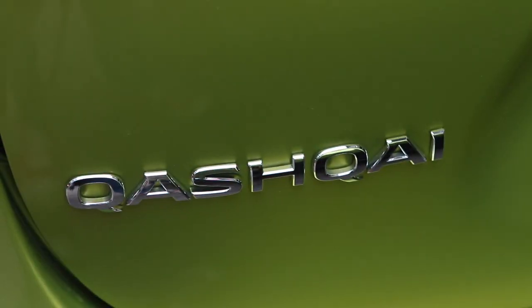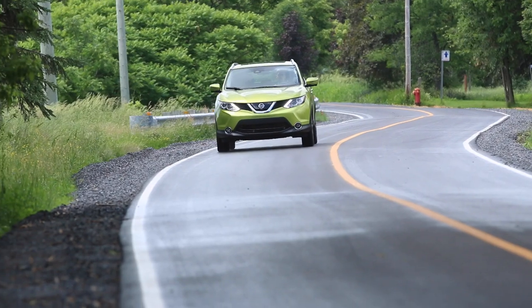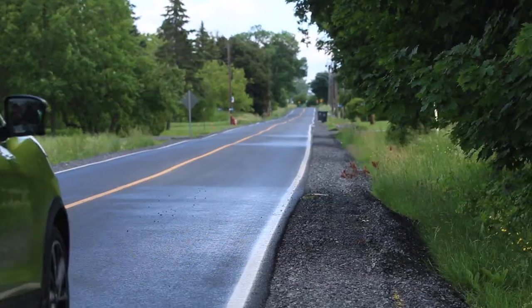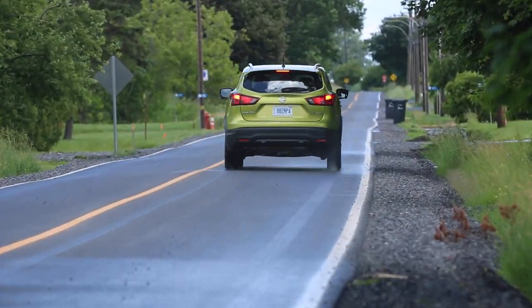The Qashqai slots in just below the Nissan Rogue and will compete with compact cars, believe it or not, but the benefit of this is you get all-wheel drive.